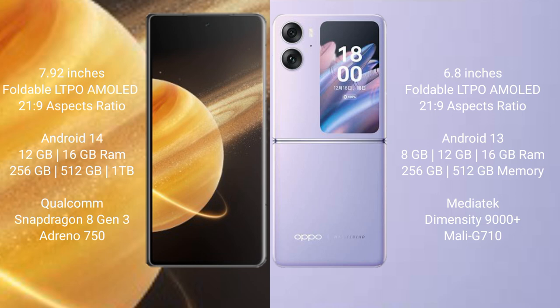Honor Magic V3 runs on the Android 14 operating system. OPPO Find N2 Flip runs on the Android 13 operating system. Honor Magic V3 comes with 12GB and 16GB RAM options and 256GB, 512GB, and 1TB internal storage, powered by the Qualcomm Snapdragon 8 Gen 3 processor with GPU Adreno 750.